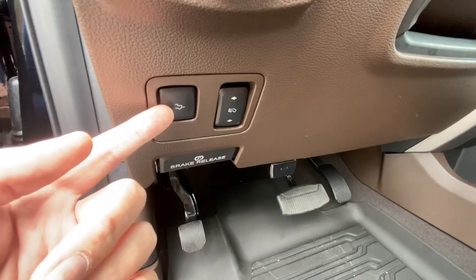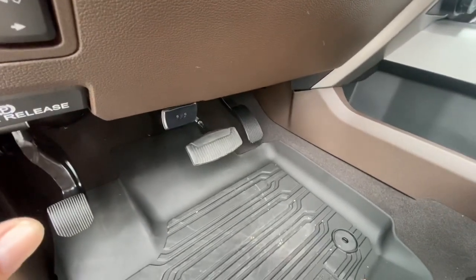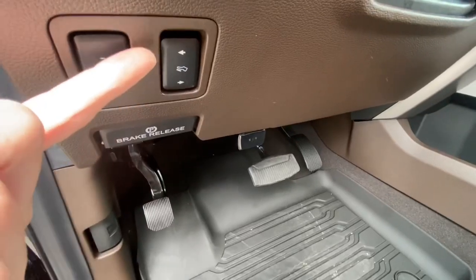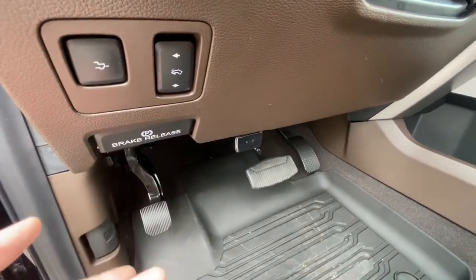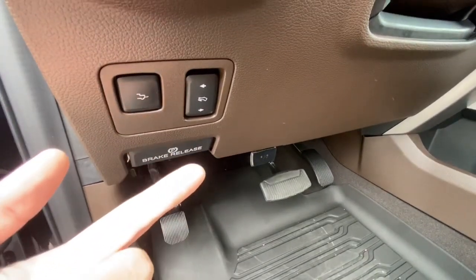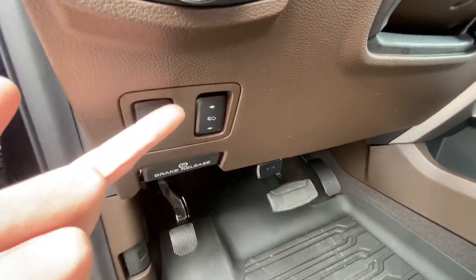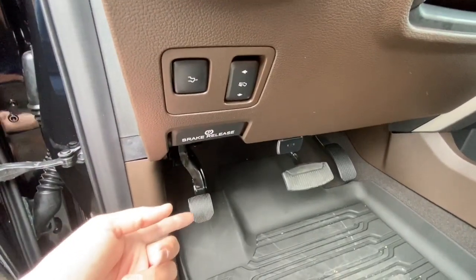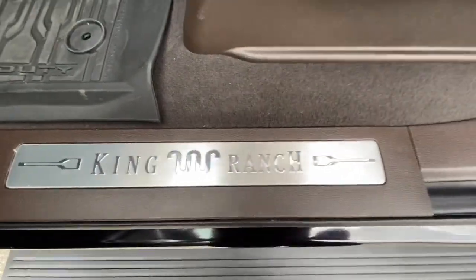Right here are your high beam and headlamp controls, and your tailgate release button. One of my favorite features — watch the brake and gas pedal move up and down. That's a really cool feature for short or tall drivers. Then there's your electronic parking brake, brake release, and the King Ranch badge right there.